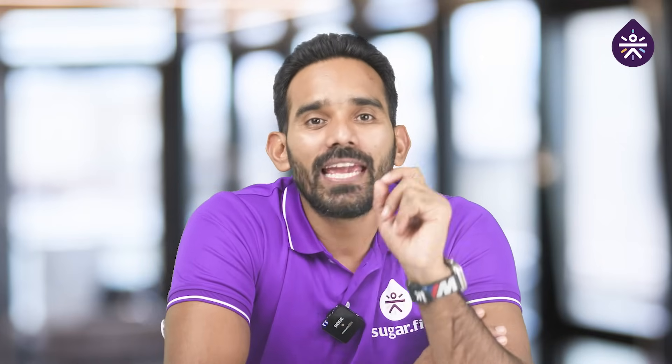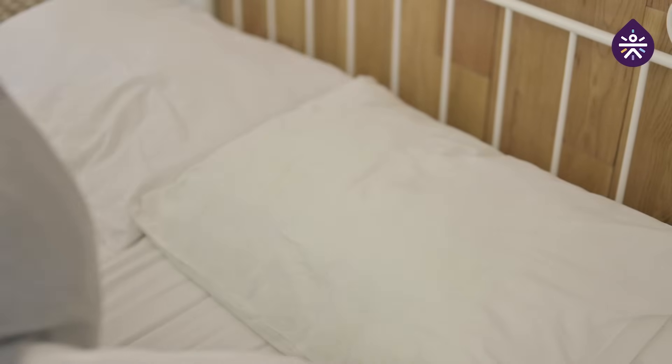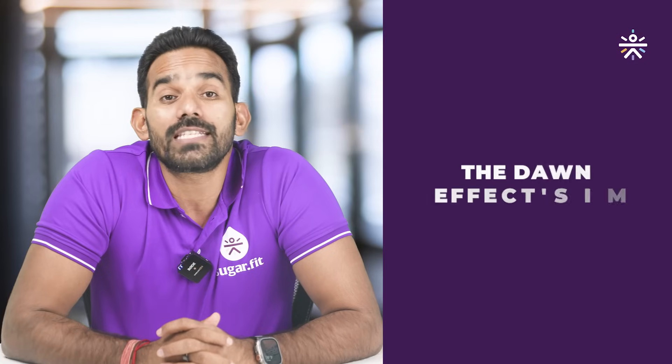Number 1: begin by checking your blood sugar level at night and again right after you wake up. This will help determine how much it increases overnight. Leave your blood sugar level unchecked for the next 2 hours after waking up without breakfast, and observe how much it rises during this time to understand the dawn effect impact. Now let's explore what to do if your blood sugar level rises more than 20 mg/dL.